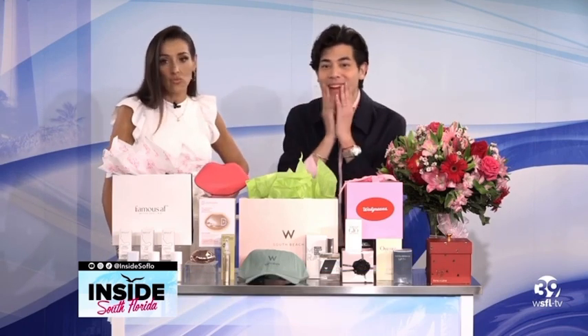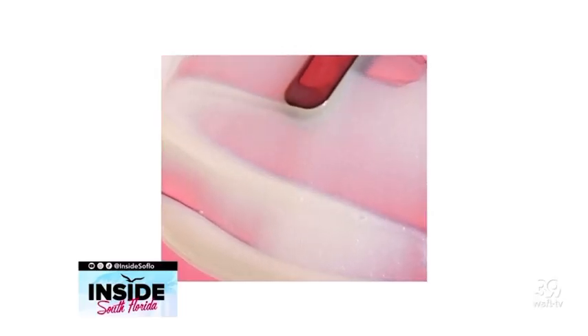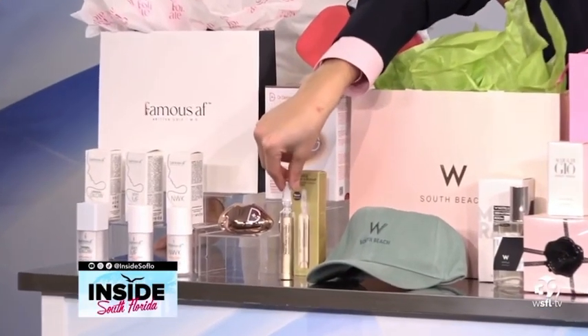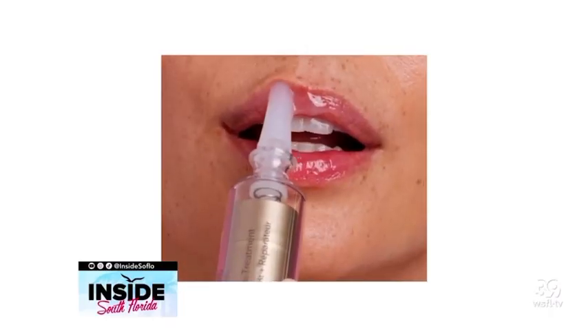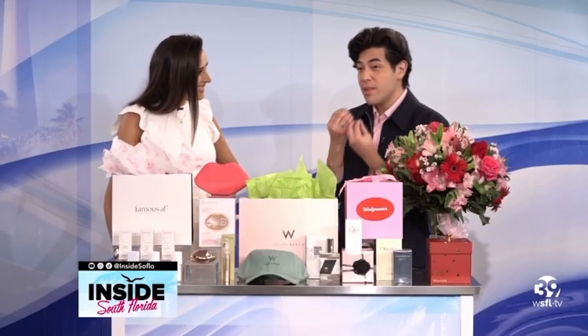For lips, we have Dr. Dennis Gross Derm Infusion Plump and Repair Lip Treatment. This has gone viral on TikTok — it's one of my favorites. It's a super hydrating lip treatment that immediately plumps and defines, enhances natural color, and restores dry, chapped lips with a healing hydration, which is really great for the season.